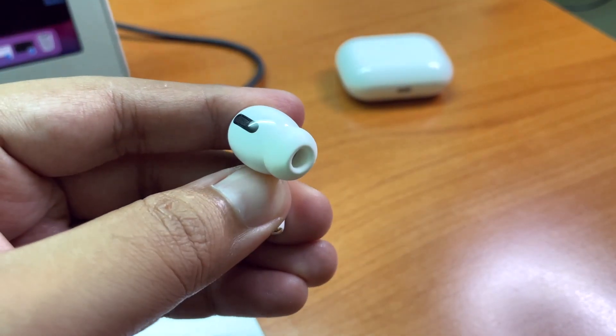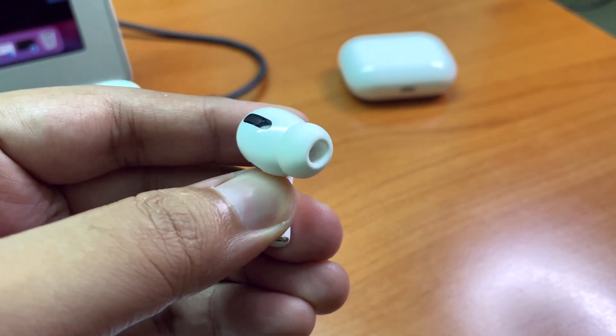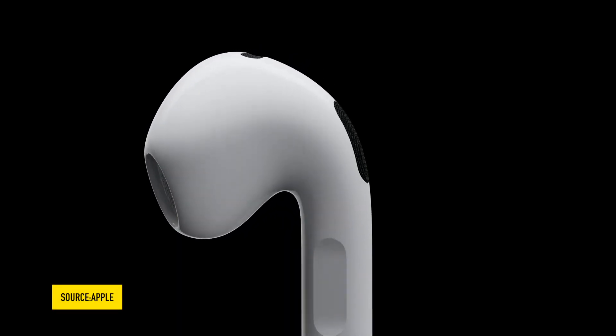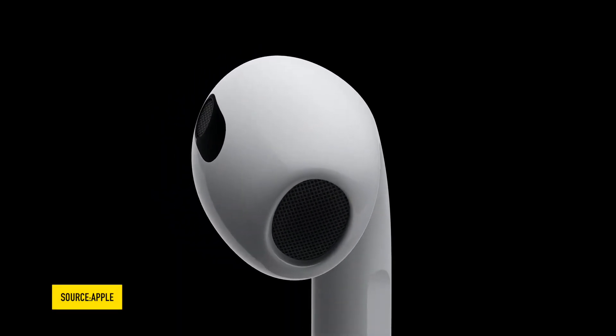But the main difference between the AirPods Pro and the AirPods 3rd generation is active noise cancellation — there is no ANC, so of course there is no transparency mode either. Also, there are no adjustable ear tips like the AirPods Pro, but it has an ear canal design to perfectly deliver sound into your ears.